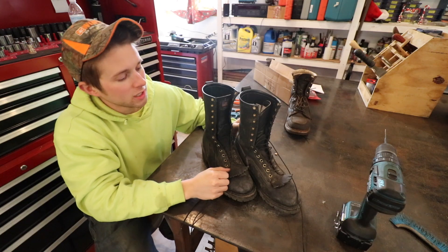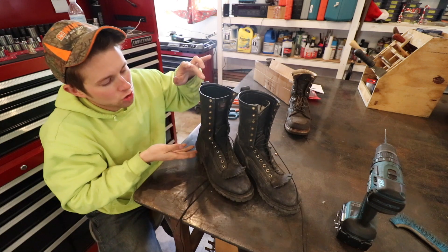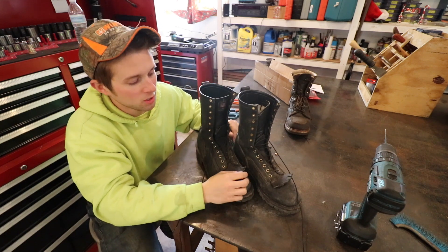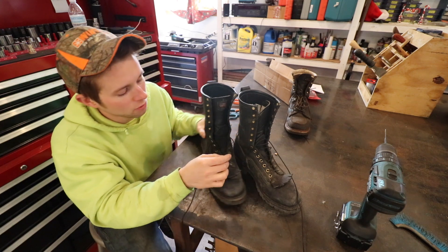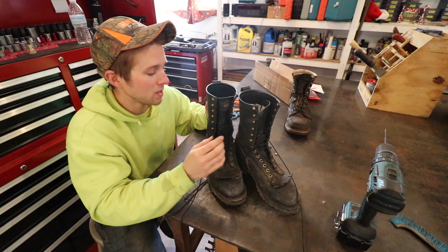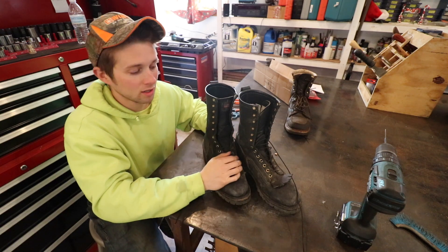Alright, it's been a while since I've done a boot video here, so today I'm going to do a boot video about these Thorogood 10-inch tall Wildland Firefighting Boots. What's encouraged me to make this video is there's a small design flaw within the false tongue that I actually just figured out and corrected today, which has made these boots so much more comfortable to wear. We'll talk about that a little later on in the video.